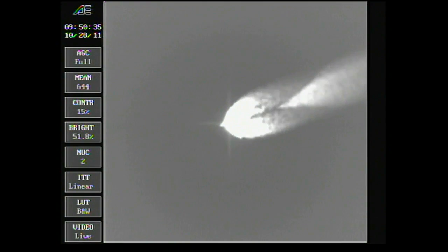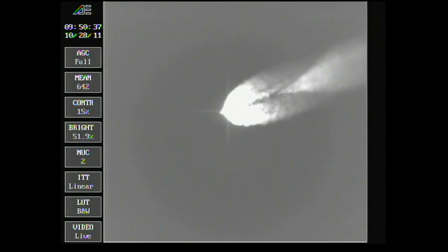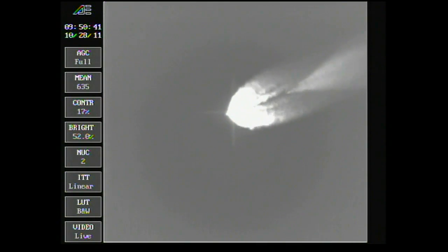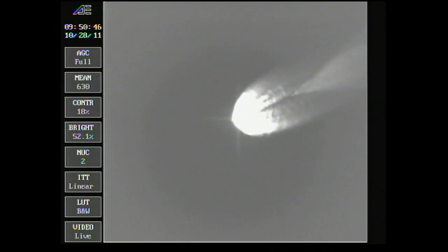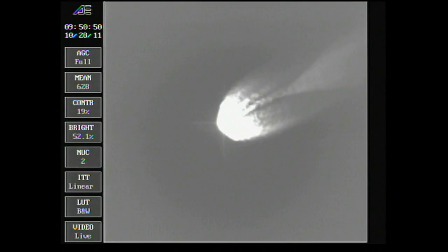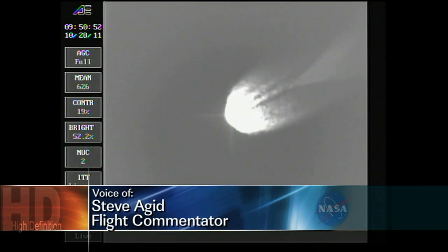Two minutes 35 seconds in. Pressure holding very well in the main engine and in both verniers as we're passing two minutes 45 seconds. Coming down very nicely, very smooth ride. Coming up on two minutes 55 seconds — passing through Mach 10.